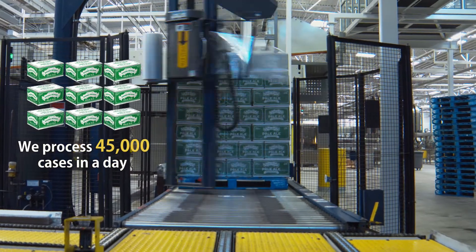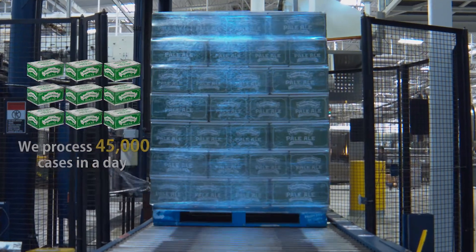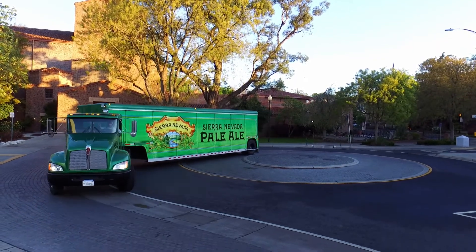This machine stacks 70 cases onto a pallet, which are then wrapped together with shrink wrap and sent into cold storage, where they will be loaded onto trucks and delivered to a bar or store near you.